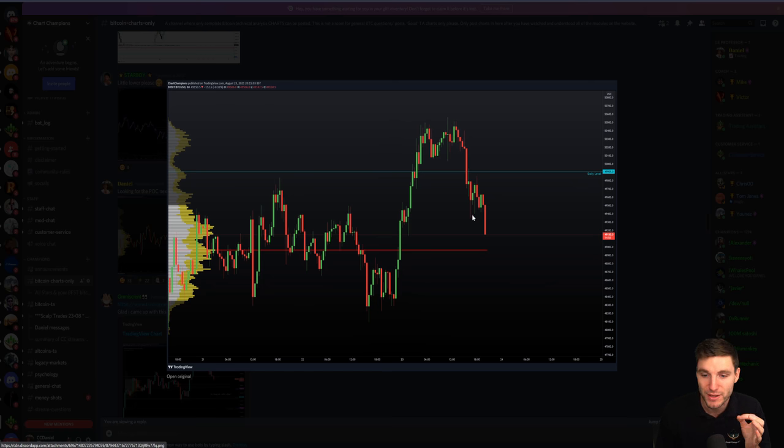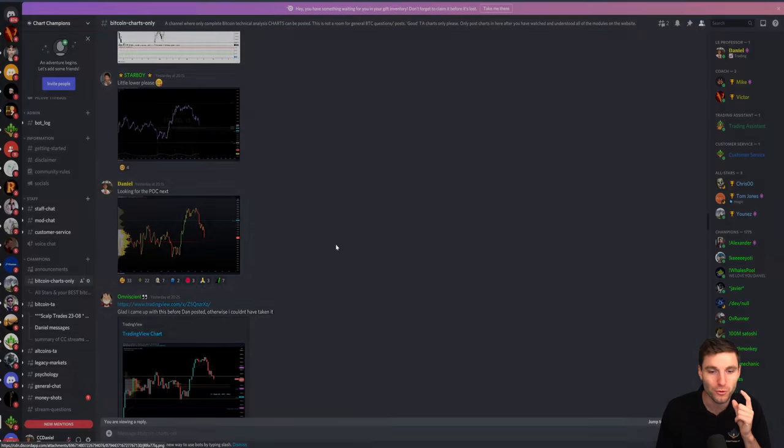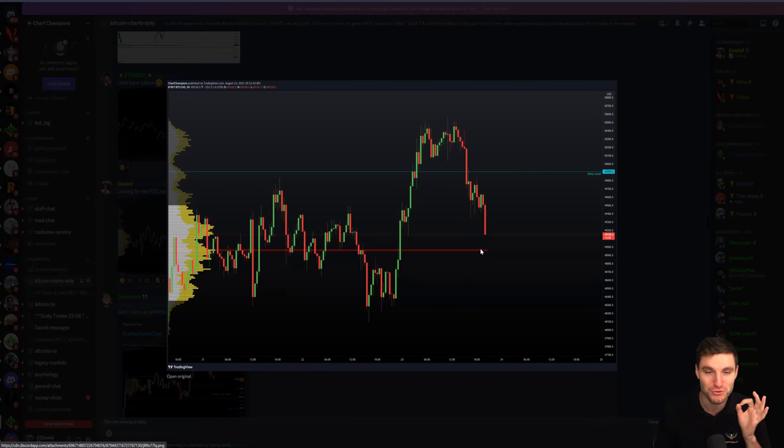After the 30-minute SR flip was lost, there's really only one single level I was looking for next — that was the point of control within the CC. Personally, I was looking to buy the dip at that CC level.